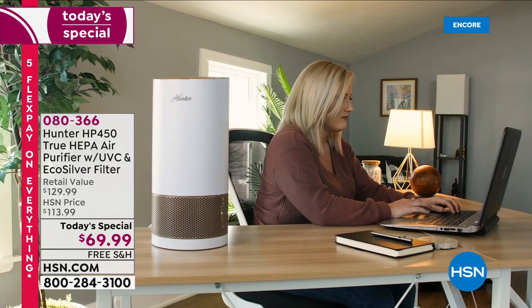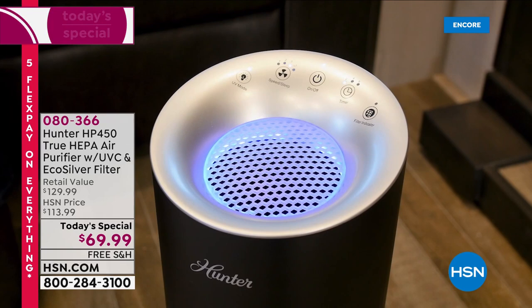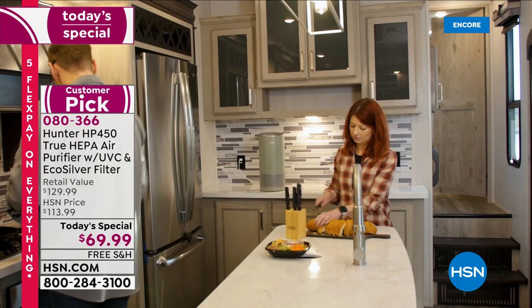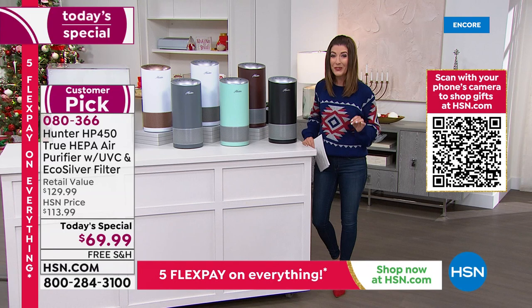Here it is — the next generation air purifying system. This is four layers of protection, four different filters. Tonight we've doubled the protection and lowered the price by almost 50%. You're seeing a customer pick, a huge fan favorite from Hunter — the Hunter True HEPA air purifier with the EcoSilver filter. Usually retails at $129; tonight for the very first time it's $69.99.